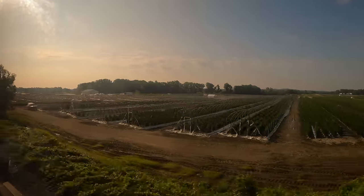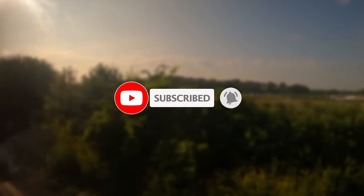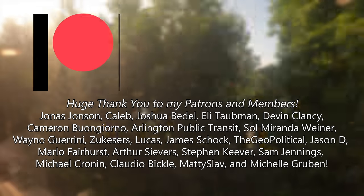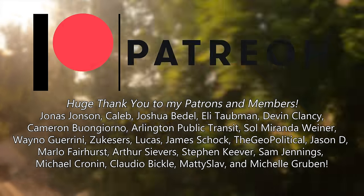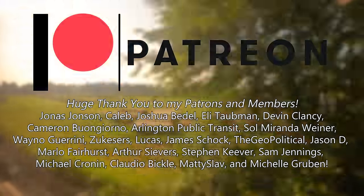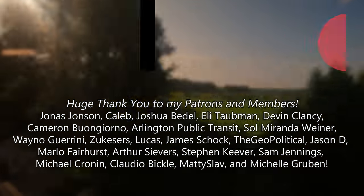If you're enjoying our ride on the Lakeshore Limited, why not hit that subscribe button? It's totally free and it really helps support the channel. I also want to give a huge shout-out and thank you to my patrons and channel members — you're amazing and I cannot thank you enough. If you too want your name in the video or just want to support the channel in more ways than one, head on over to the links in the description below.